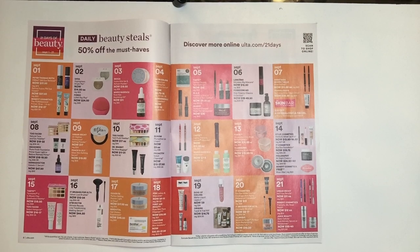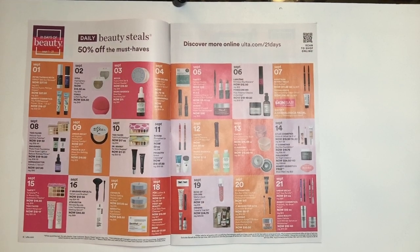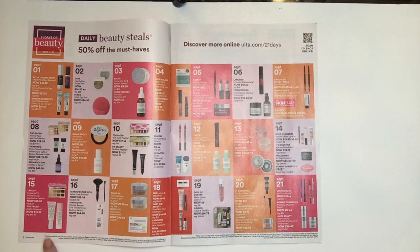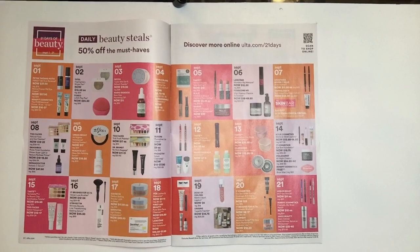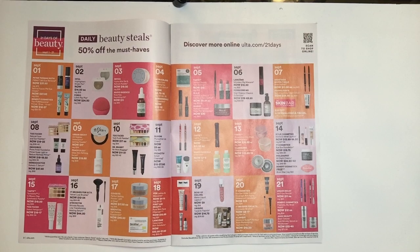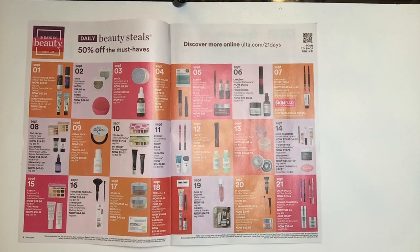September 15th they have the Tarte Tartelette 2 in Bloom Clay Eyeshadow Palette for $19.50. This is a fantastic palette — one of their better palettes, in that container with the snap closure. Another two items I really enjoy September 15th are the Too Faced Select Hangovers at $16 to $17, normally $32 to $34. I got to try both — they were in a Today's Special when Too Faced had one on HSN. Fantastic products, definitely ones I repurchased.